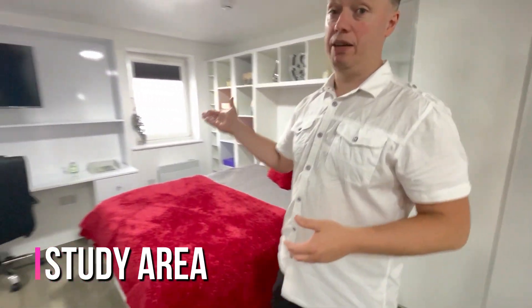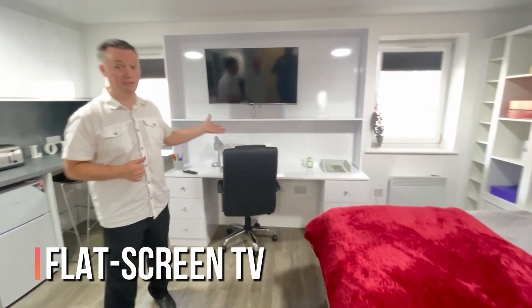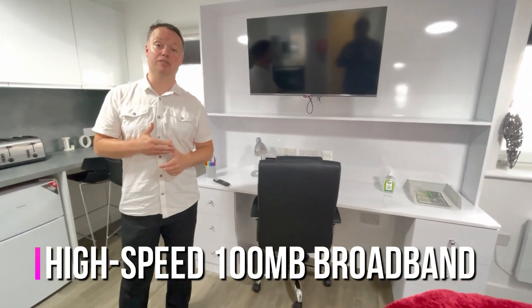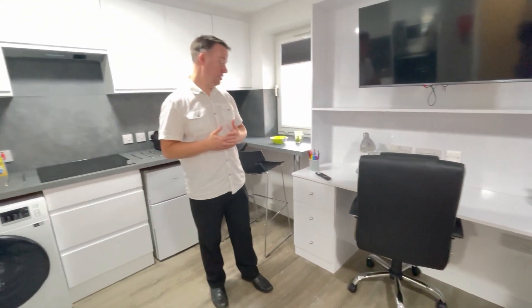Just over here we have the study area, and the study area comes with a flat screen TV and 100 meg broadband, which is great for looking things up on the internet, streaming, gaming, and all things you'll need to do with internet while you're at university.